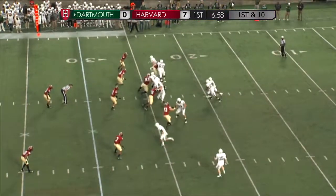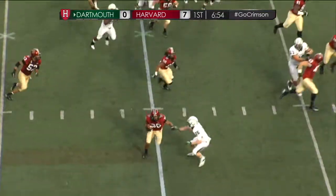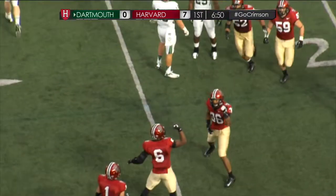Three wide receivers on the left side of the formation. Williams stepping up — it's bounced out and intercepted. DJ Munro with the interception this time.